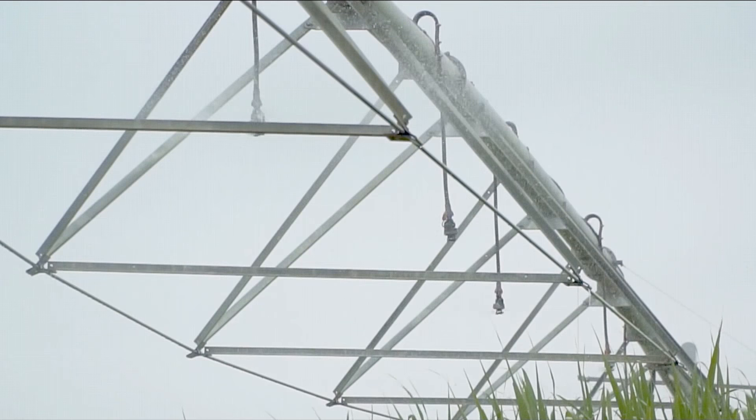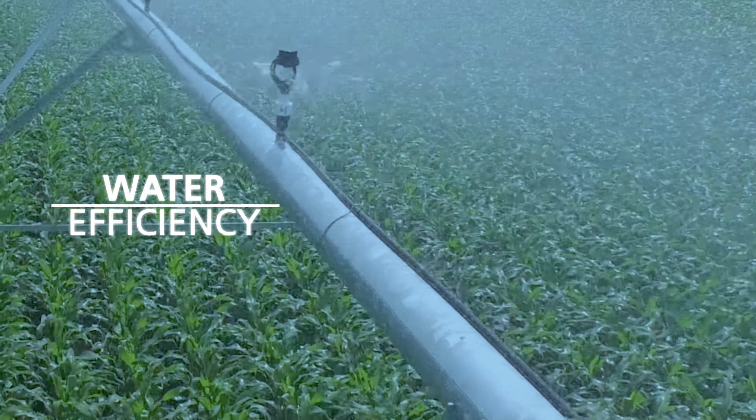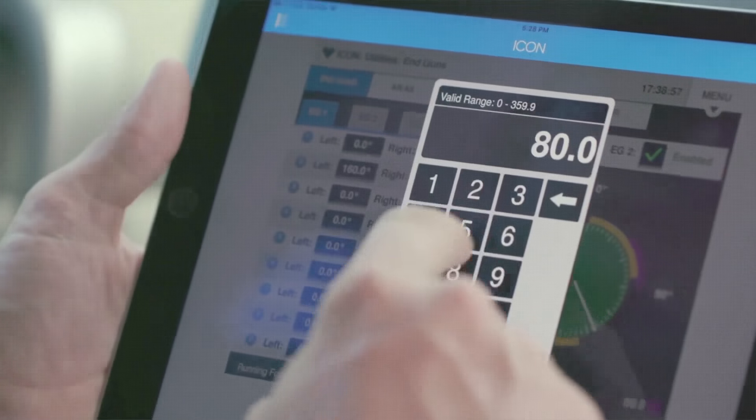They apply the exact amount of water exactly where it is required. Center pivots are the solution to preserving resources and maximizing efficiency. Growers can apply fertilizer and pesticide through their center pivots, and can irrigate multiple crops at the same time.